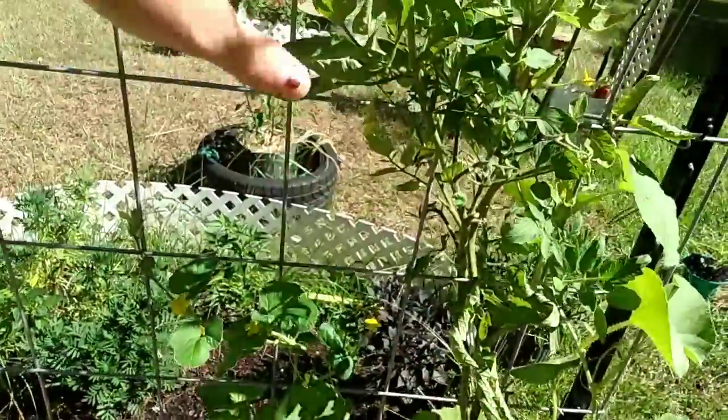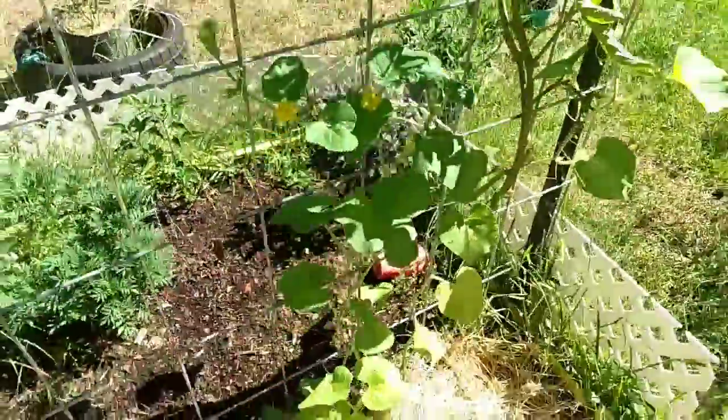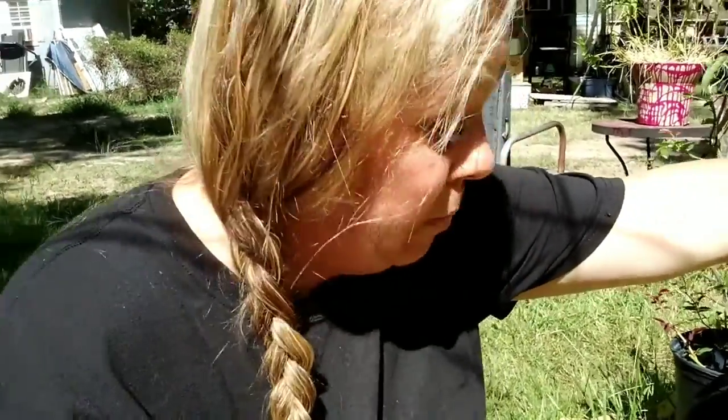I have cantaloupe growing all throughout my bed on my trellis. My cantaloupe is getting attacked by something that loves its leaves — I think it's a little bitty grasshopper, because I spotted one the other day that I tried to kill.